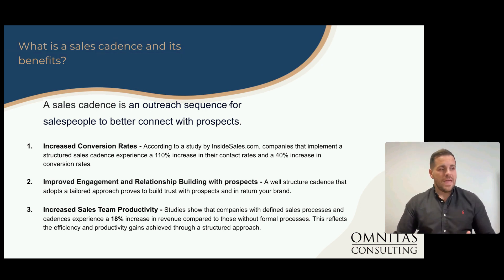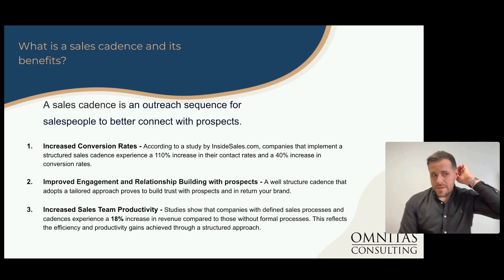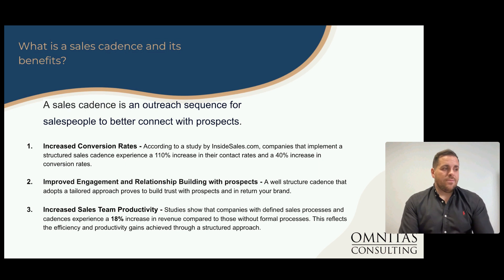You can see my top three reasons here as to why I think every business, big or small, should have a sales cadence. The top one is increased conversion rates — always something being brought up in boardrooms and sales meetings. A study by Inside Sales found that a well-structured sales cadence can increase contact rates by 110%, which is phenomenal, and a 40% increase in conversion rates.